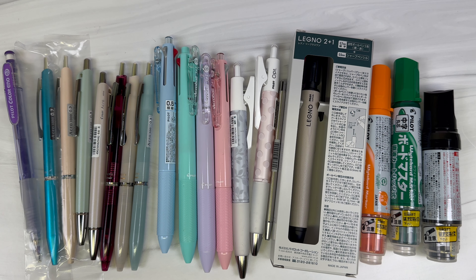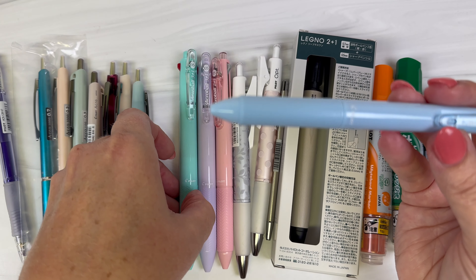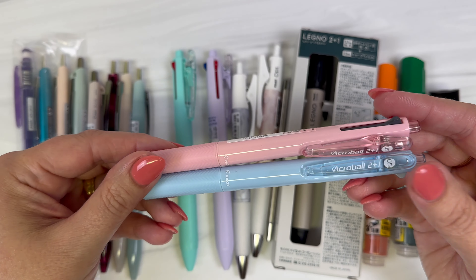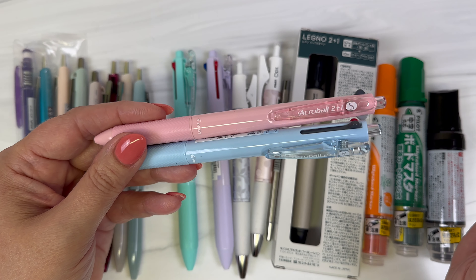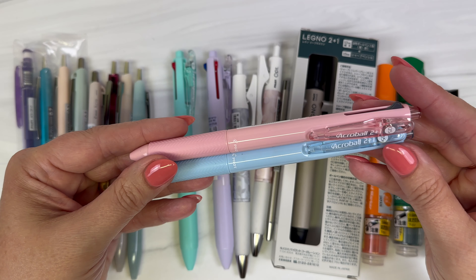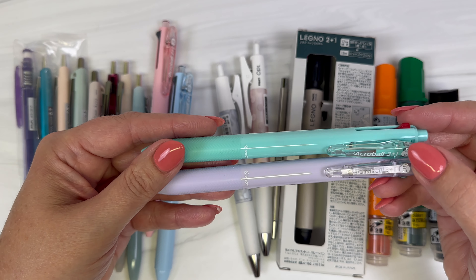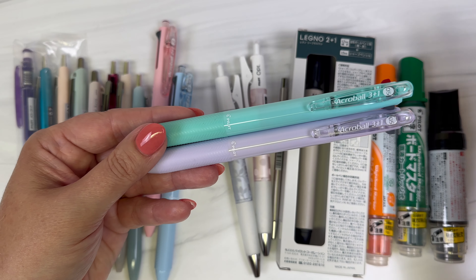Moving on to more Acro products: the Acro 2 Plus 1 — I pulled a couple of colors here. The Acro 2 Plus 1 is jumping 12.5% in price — not a terrible amount, but worth knowing if you tend to buy this pen. And the Acro 3 Plus 1 is jumping 10% in price, which ends up being about a dollar jump — not quite, but in that range.